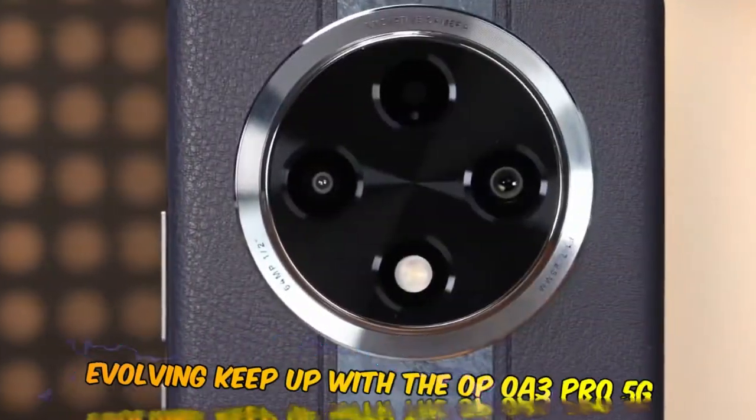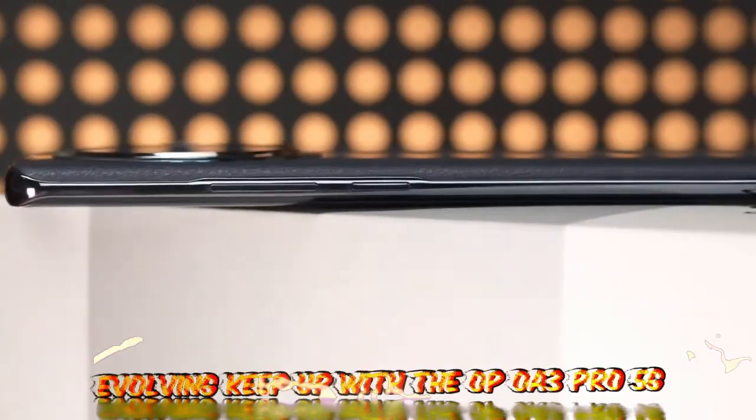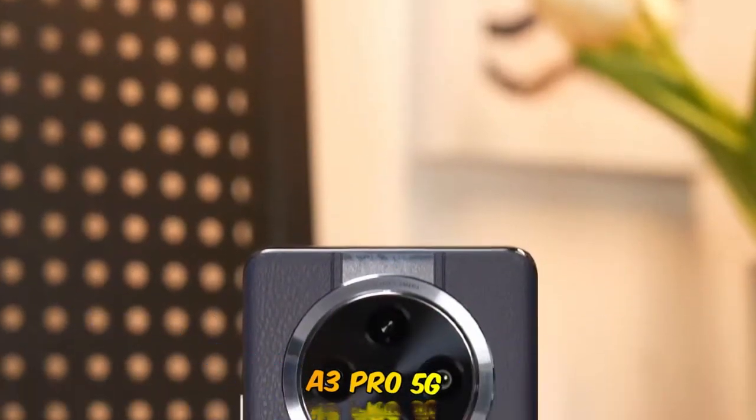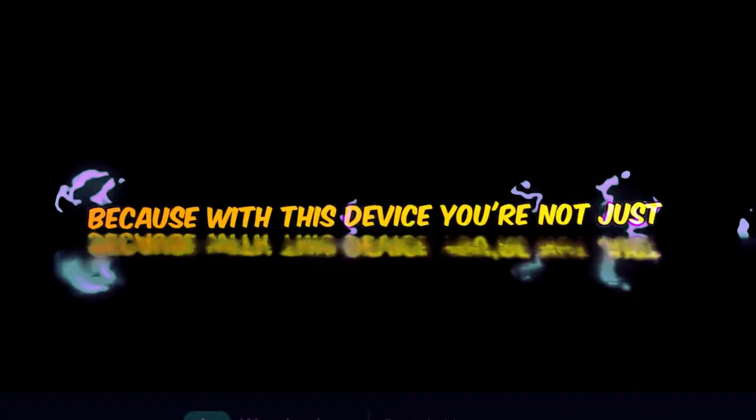In a world that's constantly evolving, keep up with the Oppo A3 Pro 5G. Experience the future today, because with this device, you're not just buying a phone — you're investing in the future.